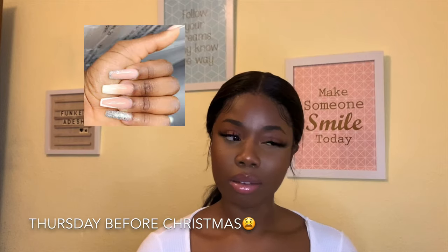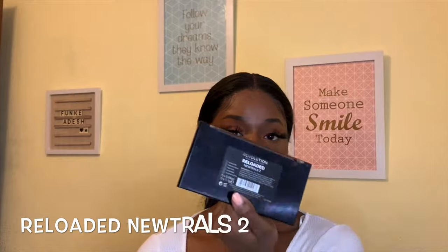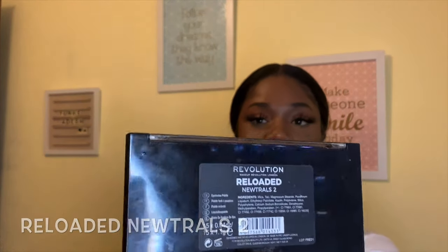My nails broke — I got them done on Friday, and yesterday three snapped off. I can't even go to my nail tech because she's fully booked, so I just took them all off. Anyway, the next product is another palette from Revolution called Reloaded, New Trals Number Two.